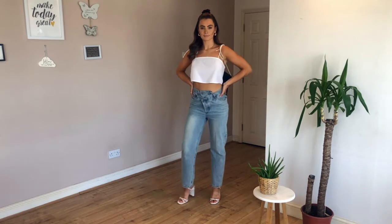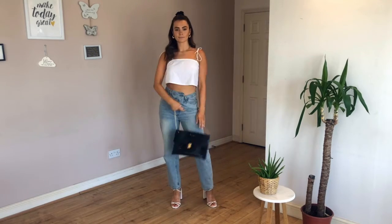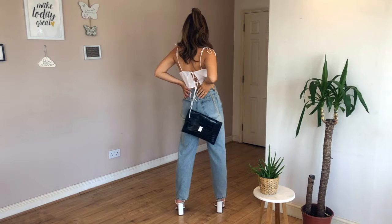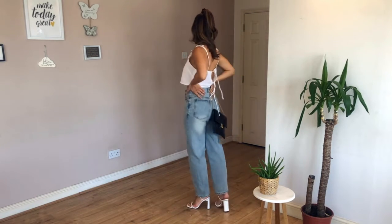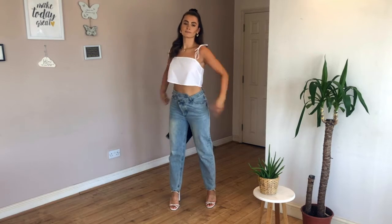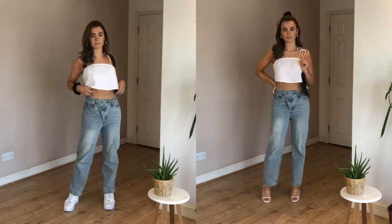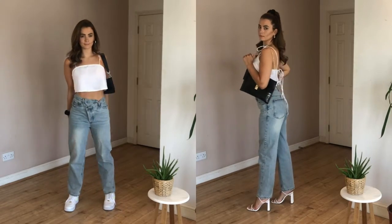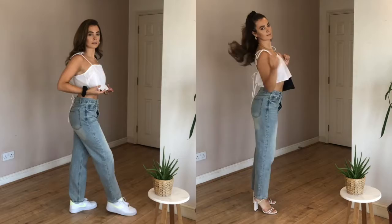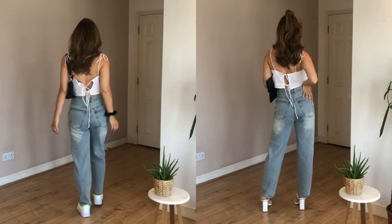Here we have the last look. I know I haven't changed anything drastically, but that's the whole point — I just want to show you how simple it is to change a daytime look into a nighttime look. I've changed my day bag into my nighttime clutch, which has a gold chain detail, and I've just tied my hair up. Here we have the third comparison look — you can still see from these two images there's definitely a difference from a daytime to a nighttime look.